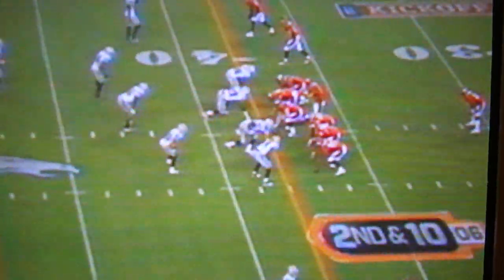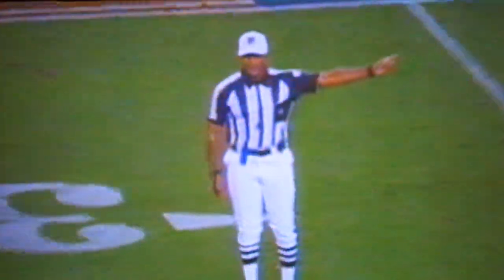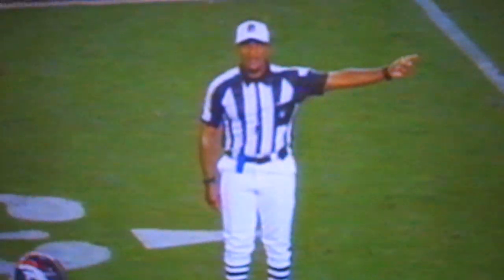Broncos trailing by a touchdown — second down and ten. And we've got flags all over the place again. False start, offense number 73, five-yard penalty, second down. Chris Cooper — he'll be the penalty.